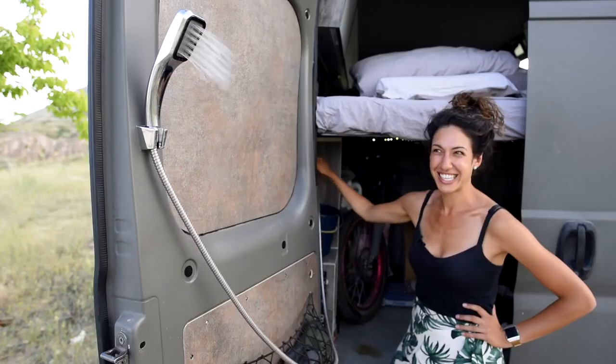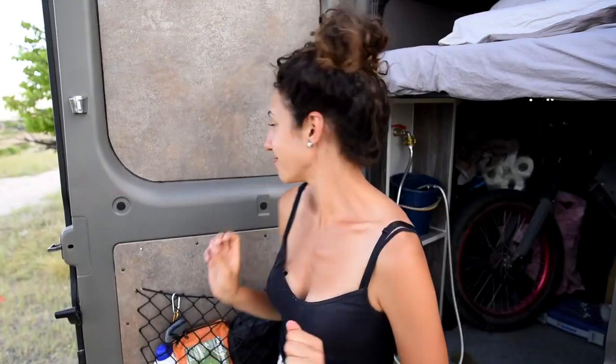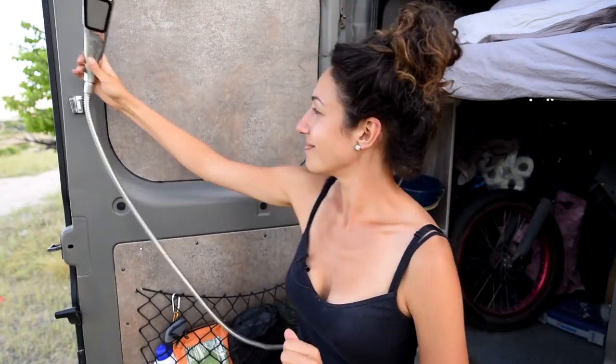Seven. Shower. Showers come down to preference, but we knew that in such a small space, we did not want to have to deal with wet shower stuff inside the van. So instead, we opted for an outdoor shower. If you don't camp in snowy winters, this is a great way to keep clean. Curtains are an option too.